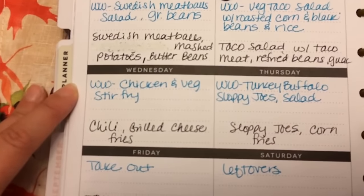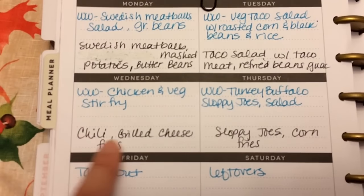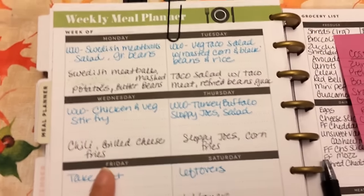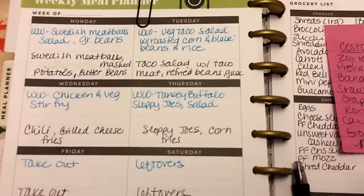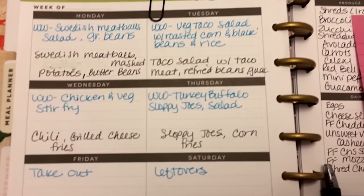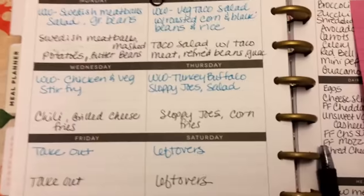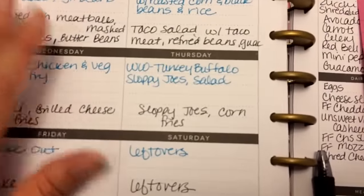Wednesday I'm going to do a chicken and veggie stir fry, and my husband really likes chili, so I'm going to do chili with grilled cheese and fries for him. He's really simple when it comes to food — every time I try a fancy Pinterest recipe, he says can we just go back to something simple.